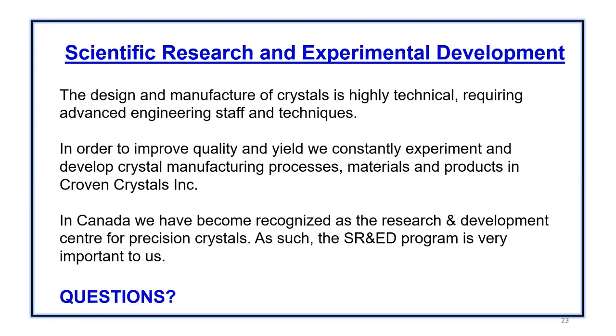Scientific research and experimental development — the design and manufacturing of crystals is very technical, requiring advanced engineering staff and techniques in order to improve quality. We constantly experiment and develop crystals, manufacturing processes, materials, and products. In Canada, we are recognized as the research and development center for precision crystals. Hence SR&ED is a program very important to us. We do a lot of research and development, but we don't publish it because it's a very competitive industry and you want to keep your own secrets.